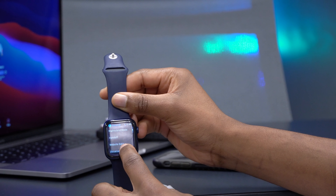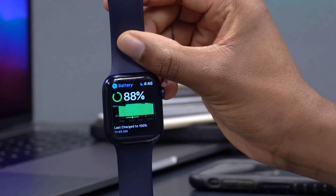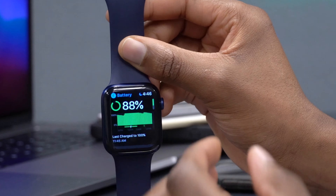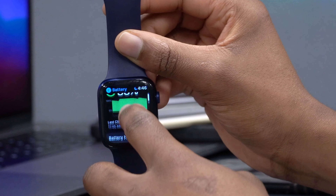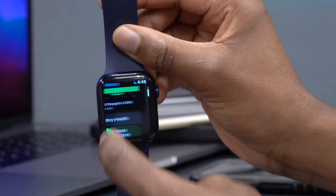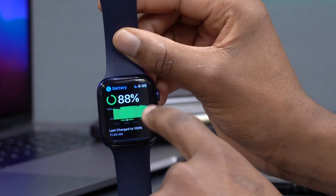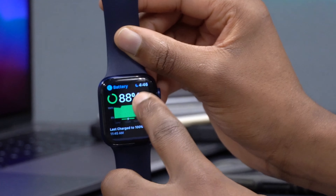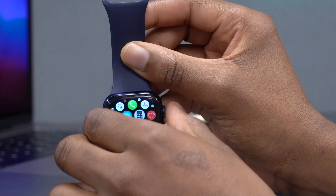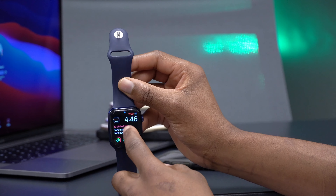For battery performance, let's go to Settings, then Battery. You can see my watch is at 88%. I updated about five hours ago to WatchOS 7.2 beta 2. Checking battery health, my maximum capacity is at 100% — still good. Looking at battery usage, from a full charge until now — about five hours — I've lost around 12%, which is not ideal. Usually after updating I drop around 8%, so 12% is a bit higher.